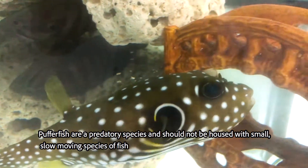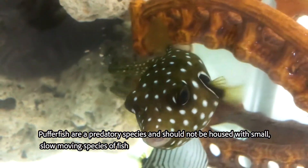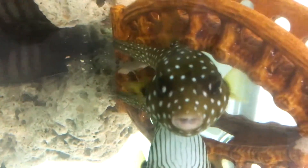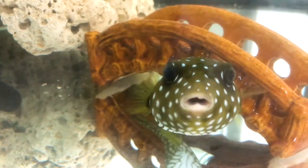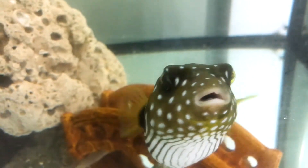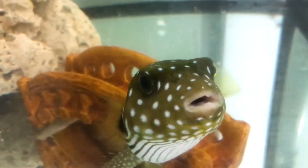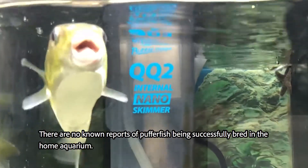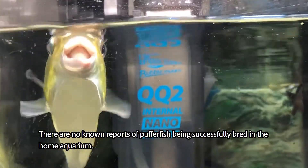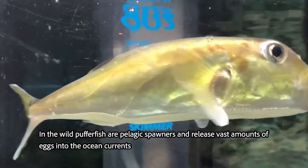Pufferfish are a predatory species and should not be housed with small, slow-moving species of fish. Pufferfish are pelagic spawners and release vast amounts of eggs into the ocean currents.